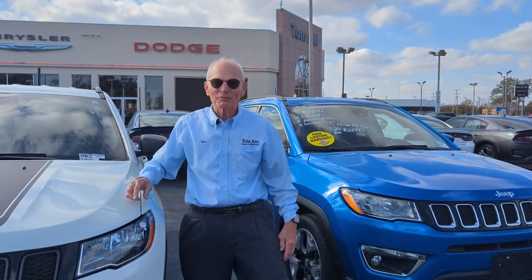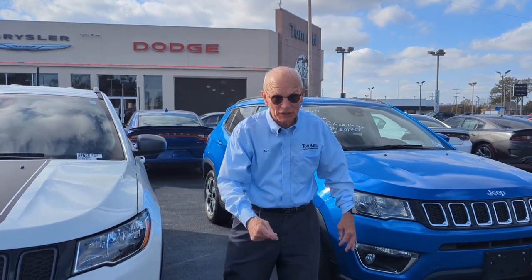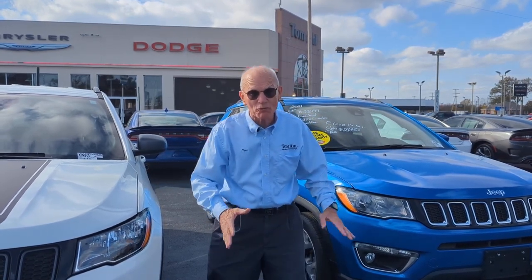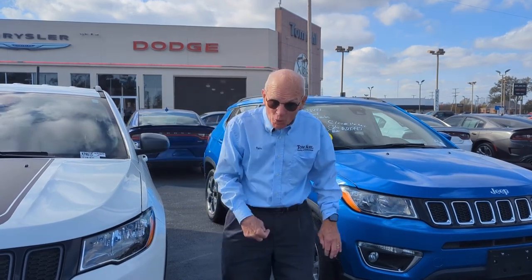I'm tired. I've marked down more cars than I've ever marked down in my life. It's the clear-the-lot sales event at Tom Alls. Over $14 million worth of used cars have got to go. Come out and see us — you won't believe the low prices.